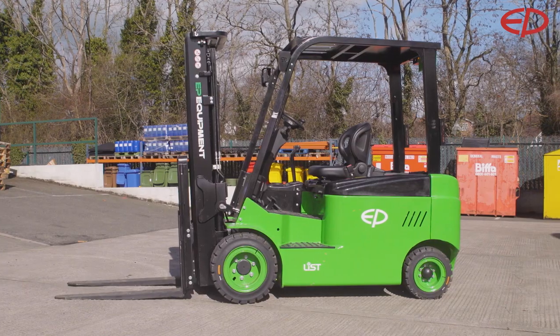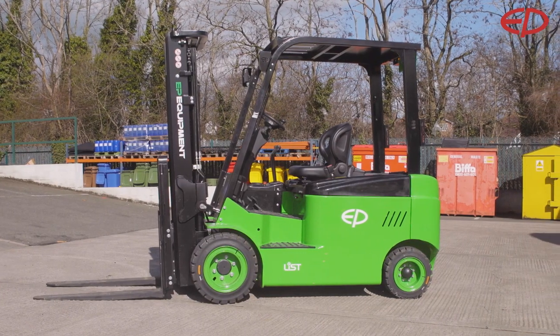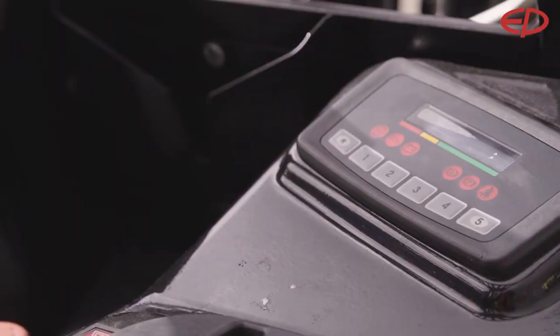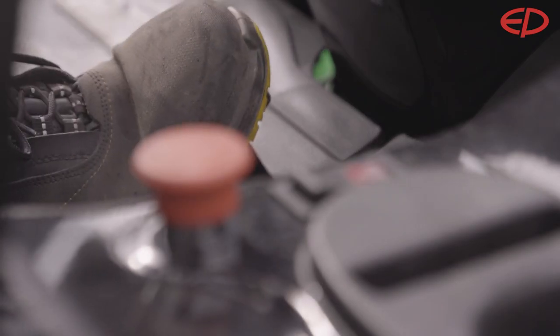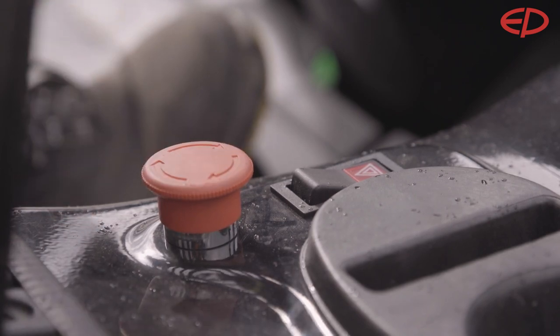The L1 forklift from EP Equipment is the world's first purpose-built truck using all the advantages of lithium-ion technology, and starts retail at around 20,000 euros.